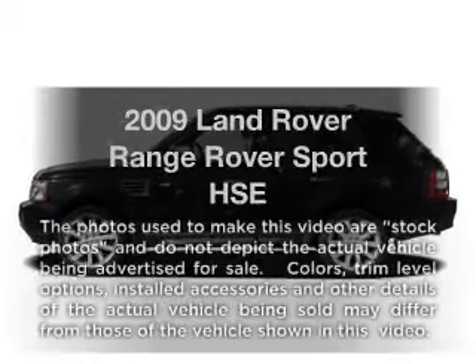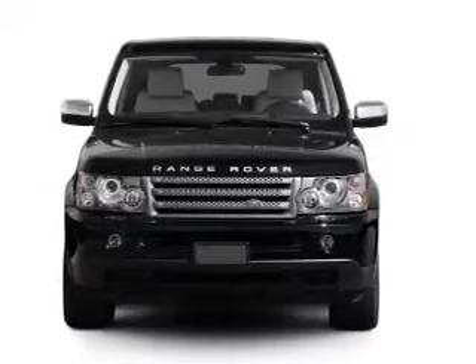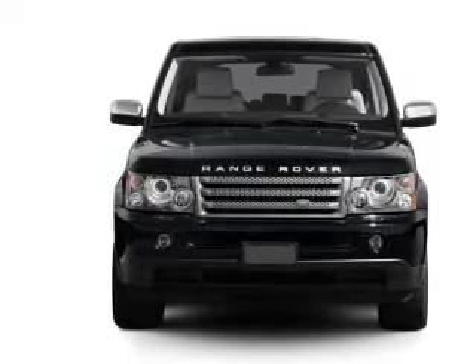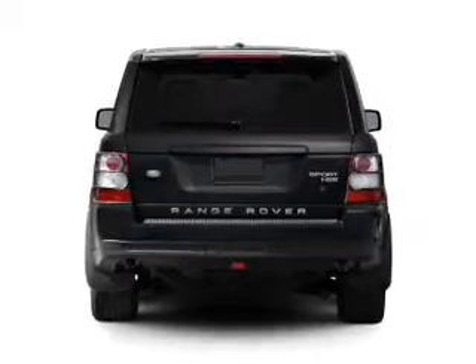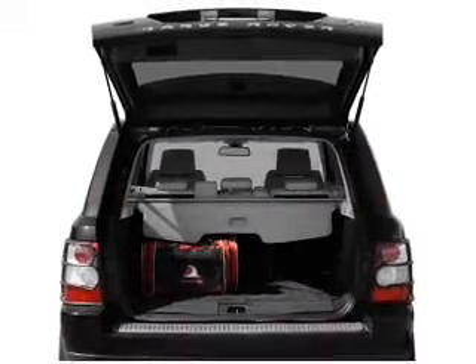Check out this 2009 Land Rover Range Rover Sport. This is the set of wheels you've been looking for, with a powerful 8-cylinder engine. The powertrain includes 4-wheel drive connected to a smooth shifting 6-speed automatic transmission. Navigation is included to help you get to your destination with ease.